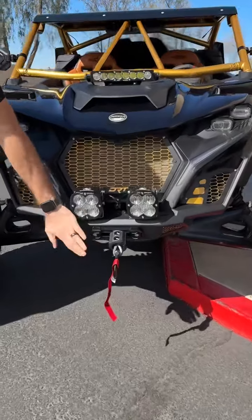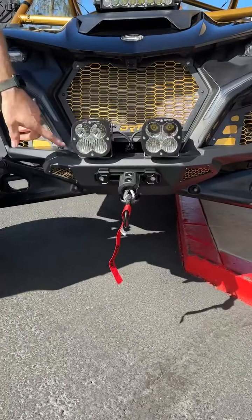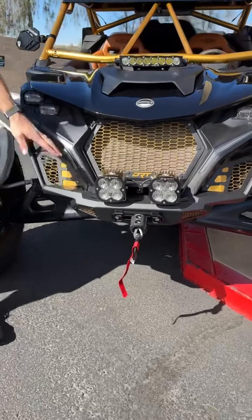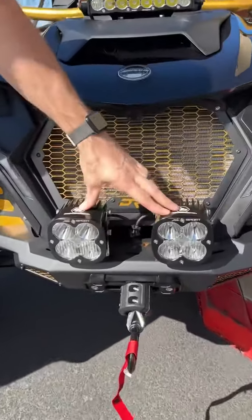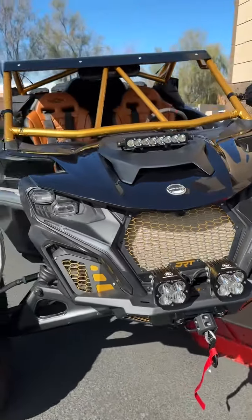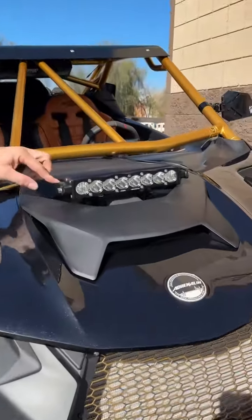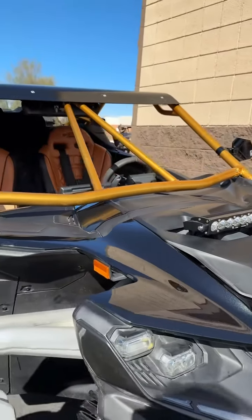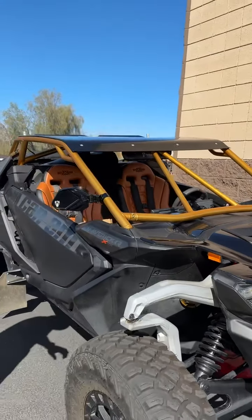We did a DRT front bumper, DRT Fairlead with a Super ATV 6,000 pound winch behind it, Baja Designs XL Sports, and the DRT grill powder coated gold and black to match the theme. This is the S8 bar from Baja Designs — comes with the bracket and all the wiring for the S8, so it's a super clean setup. That's all of his lighting taken care of on the front.